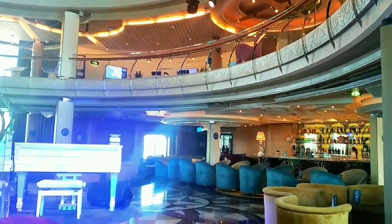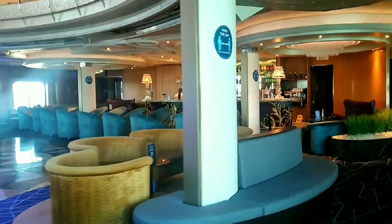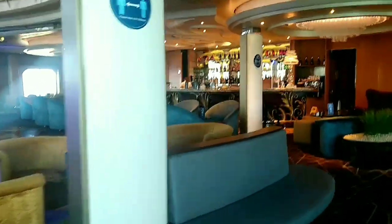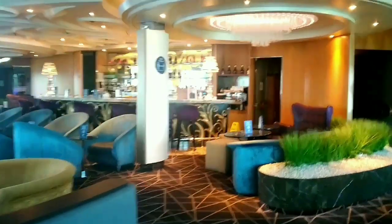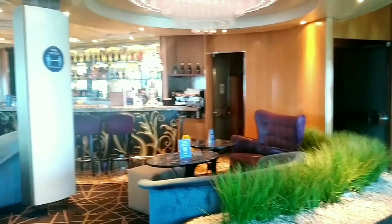In the evening, some of the musicians on board play here, and there are also cabarets done by the show team vocalists. And that's the bar — it's lovely, isn't it?